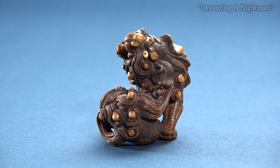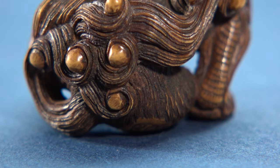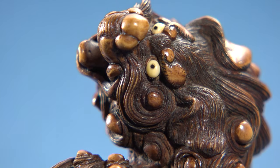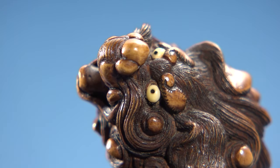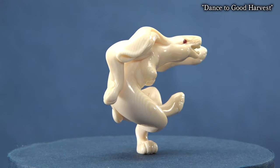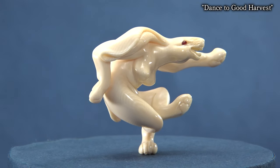The title of this piece is Devouring a Nightmare. The beast here is modeled after a mythical creature, the Baku, that is said to eat people's nightmares. It is 4.8 centimeters tall, and each curled hair is a mere tenth of a millimeter wide. This figure, dancing like a human on one foot, is a rabbit.